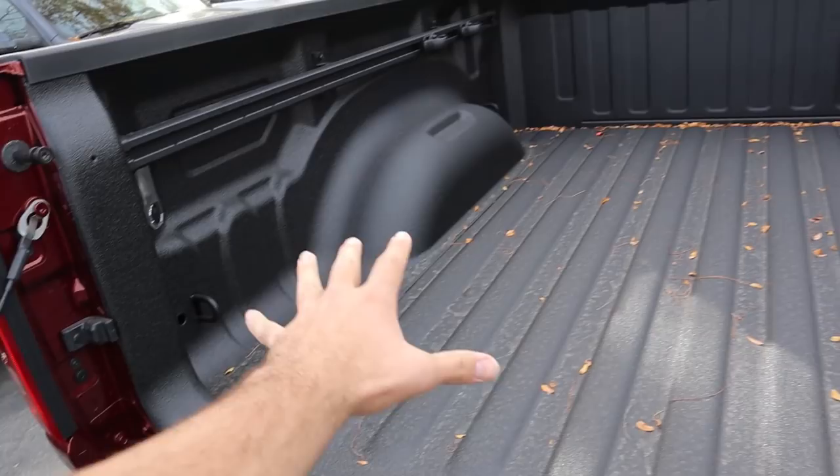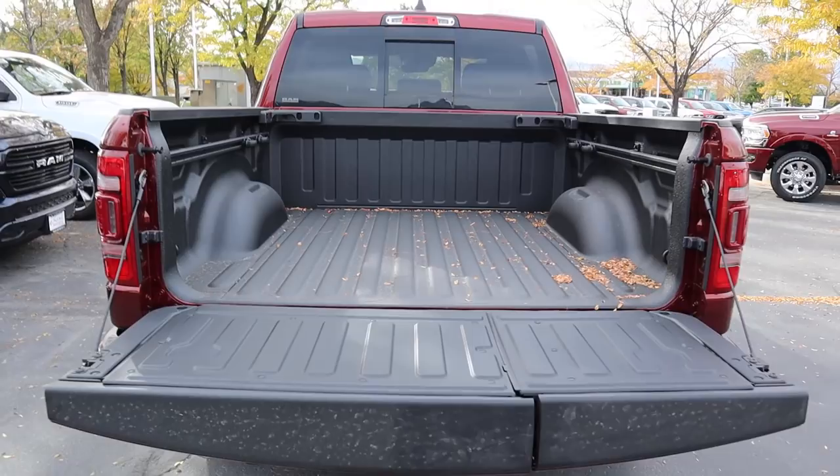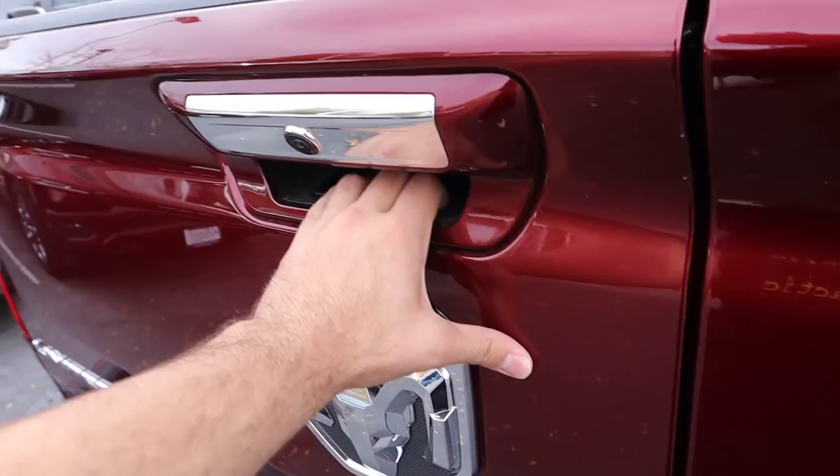Coming into the back of the truck you've got the plastic covering of the multi-function tailgate, which we'll go over in a moment, LED bed lights, and this one's got the bed utility group with rails on the side and a full bed liner. There's the regular cargo light up top — this one doesn't have the camera system you can get with the trucks. It's a regular five-foot-seven bed and nothing really changed from the 2019 or 2020 model year.